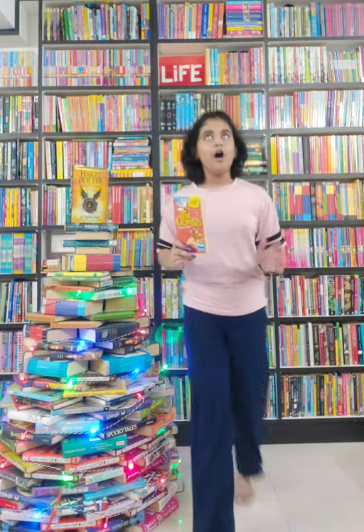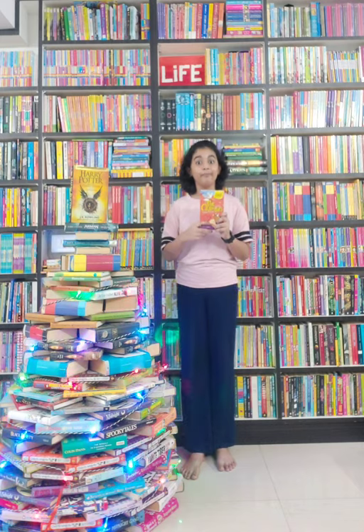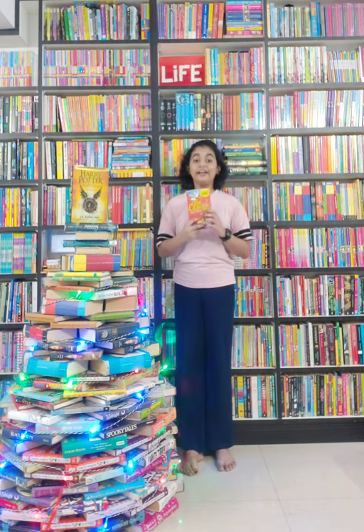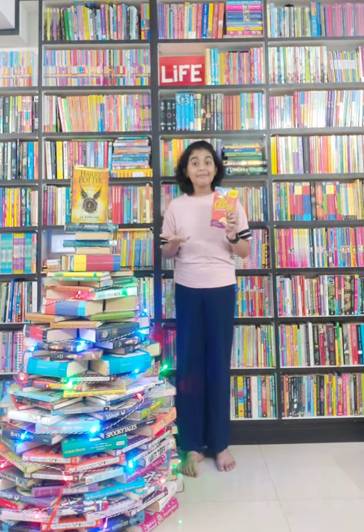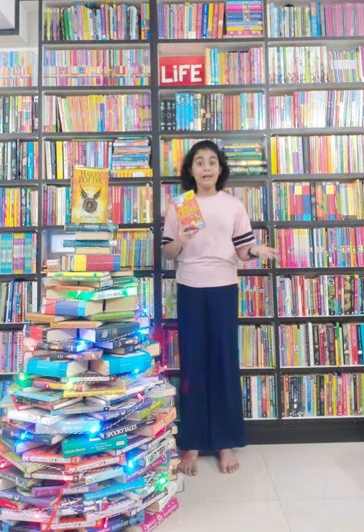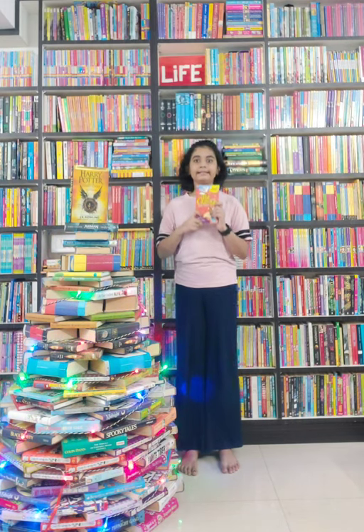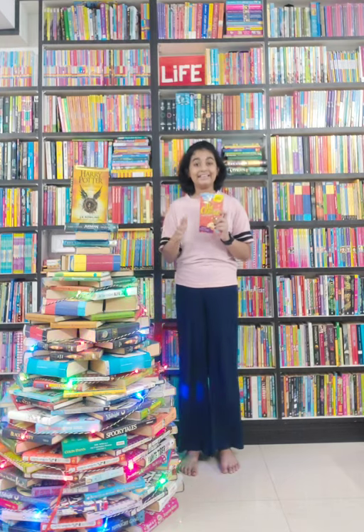It is a very funny book and I haven't read anything like this before. The main character is Howard Armitage. He finds two talking mice under his desk. The talking mice try to help him by getting him out of trouble, but instead they get him more into trouble and make a mess. And that's why they are called The Clumsies.